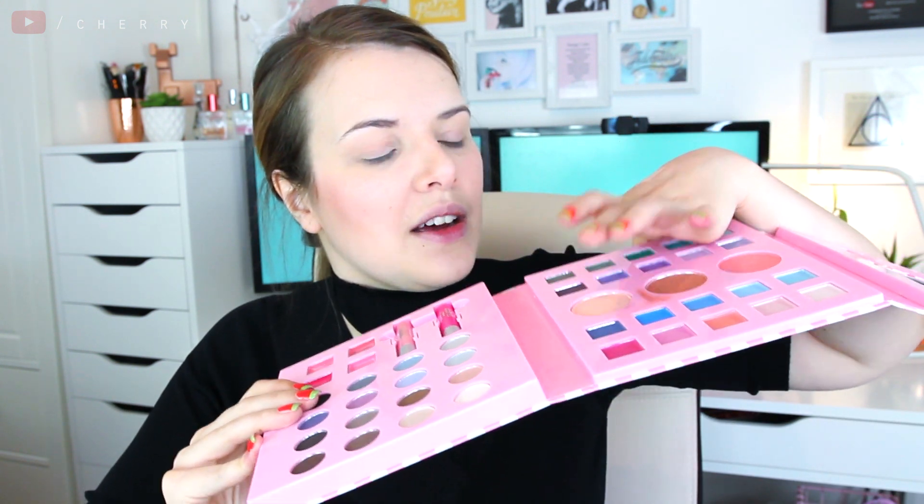My favorite part — highlight! Originally I thought this circle in the book was a highlighter, but it doesn't sparkle, so I'm going to use one of the very pale eyeshadows instead because that looks like it would work nicely as a highlighter. I'm going along my cheekbones and praying this gives some glow payoff so I don't just end up looking like Casper the ghost. Also adding it to the tip of my nose and my cupid's bow.